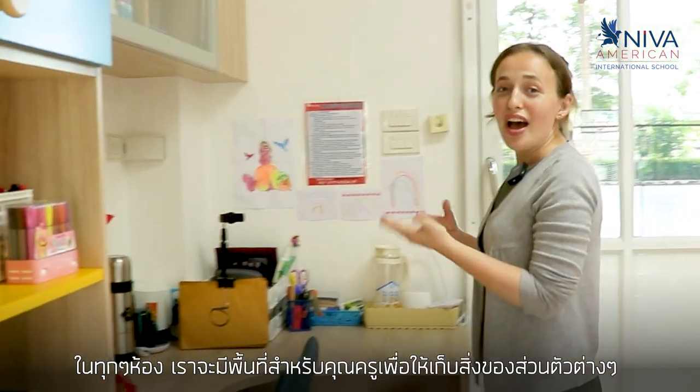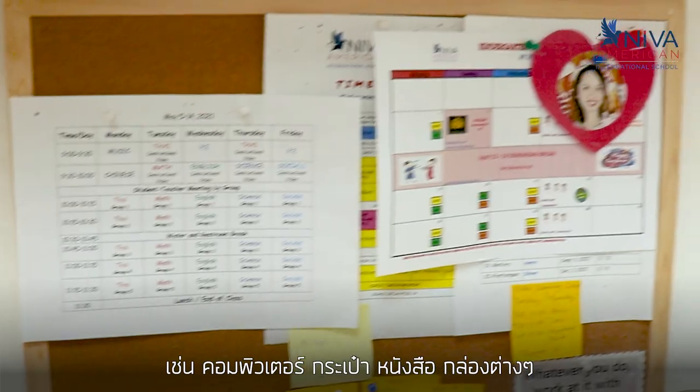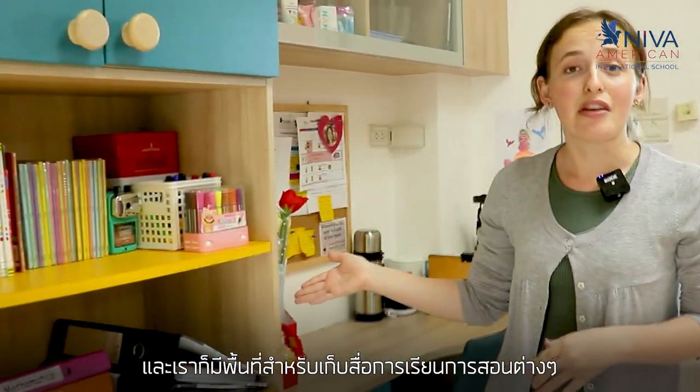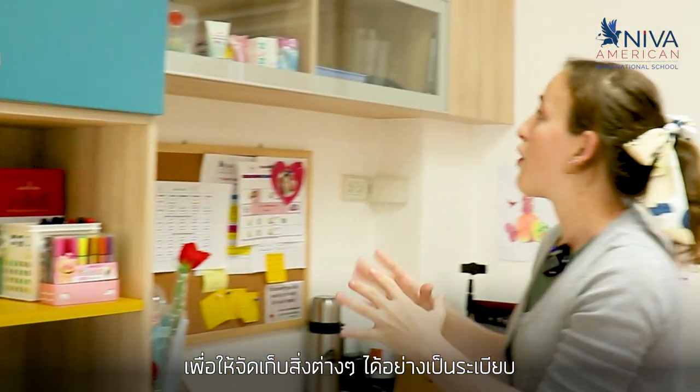In every classroom we have an area where teachers can store their personal things like laptops, bags, books, and containers. This is the teacher's personal space. We also have a resource area where teachers keep books, crafts, folders, pencils, and markers. This just helps keep everything organized.